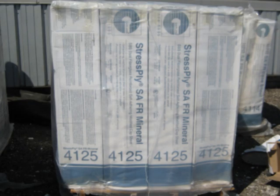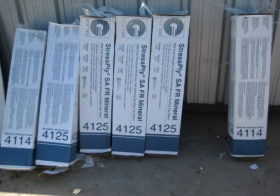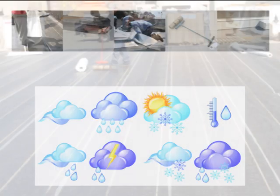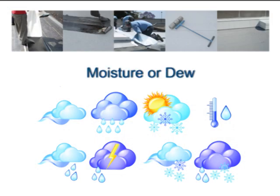Self-adhering products should be stored in their original boxes, indoors on pallets, and protected from the elements. Rolls that are improperly stored or have been warehoused for prolonged periods of time will potentially have a negative impact on the self-adhering properties. As with all roofing systems, do not attempt the application of a self-adhering roofing system if ice, snow, moisture, or dew is present.